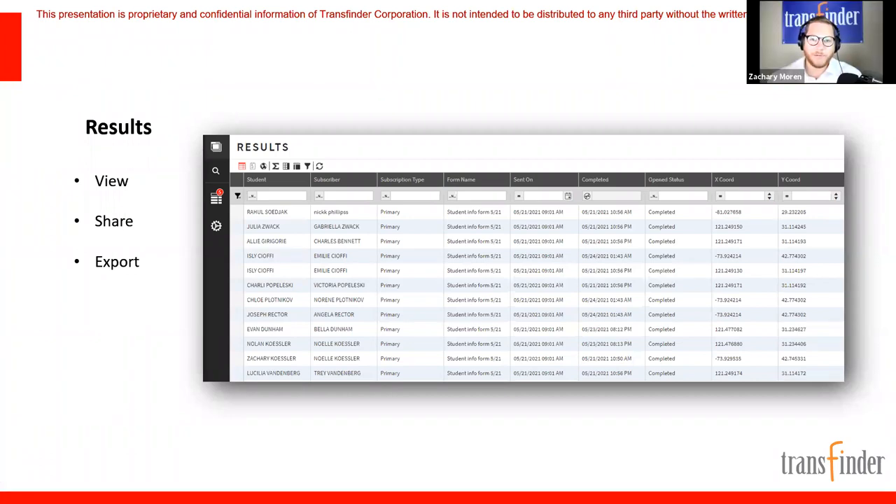Ron asked a great question: would forms be a good way for parents to notify the district about changes to transportation needs? Absolutely. If a student is going to football practice after school and won't be riding the bus for a month, set up a form for those changes. Forms can also handle changes to pick-up/drop-off locations, annual transportation registration — tons of uses.